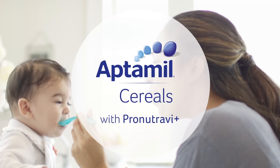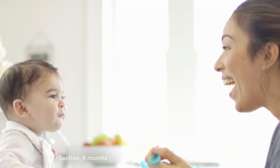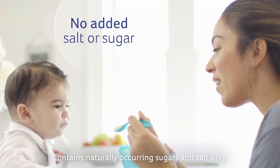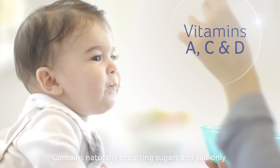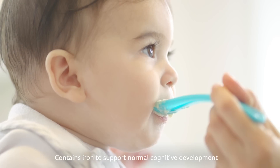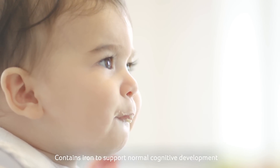Discover Aptimil cereals with ProNutra VI Plus, our unique blend of ingredients containing no added salt or sugar, fortified with vitamins A, C and D. Iron is also included in all of our cereals to support normal cognitive development.